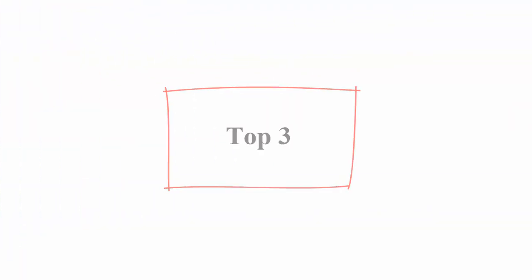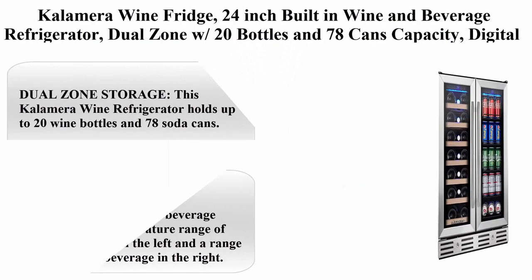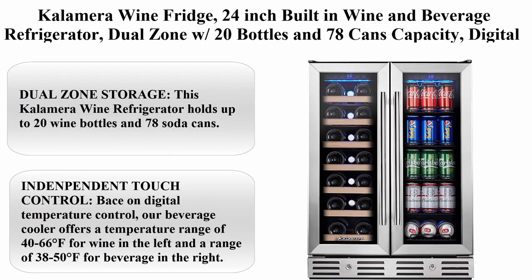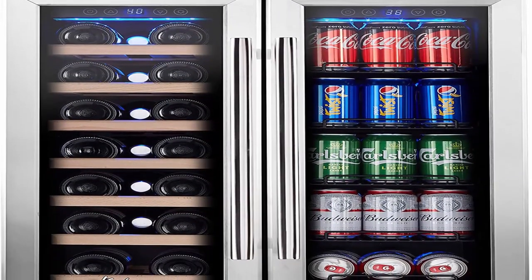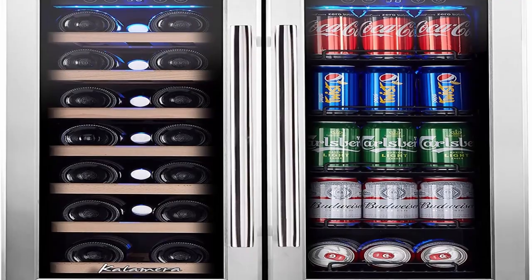Top 3: Colamera Wine Fridge, 24-inch built-in wine and beverage refrigerator, dual zone with 20 bottles and 78 cans capacity, digital touch control. About this item.